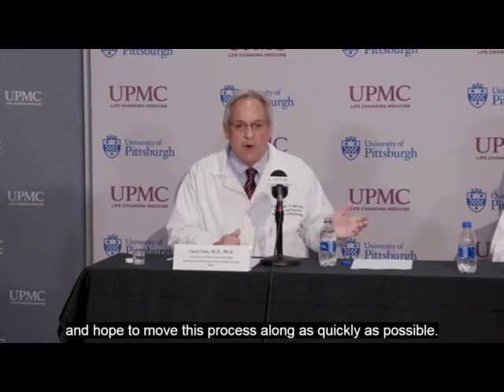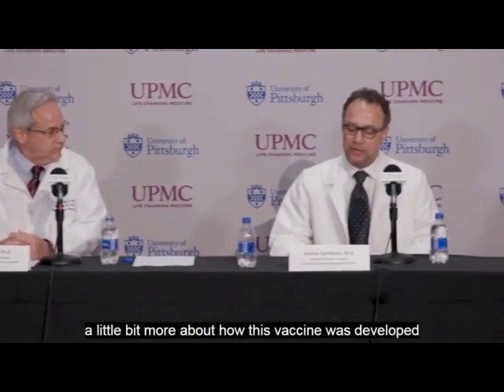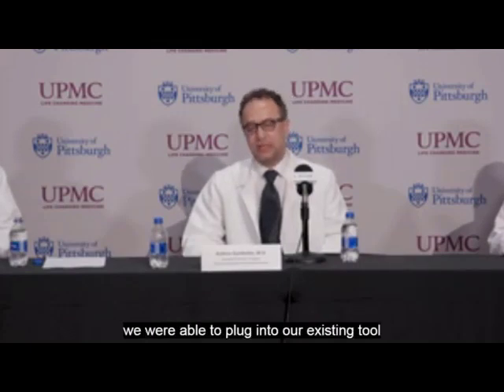My lab worked on a vaccine for SARS-Coronavirus-1 during the 2003 epidemic and then MERS-Coronavirus a decade later. So when the genetic sequence for SARS-Coronavirus-2 was published late in January this year, we were able to plug into our existing tools and rapidly produce a vaccine.